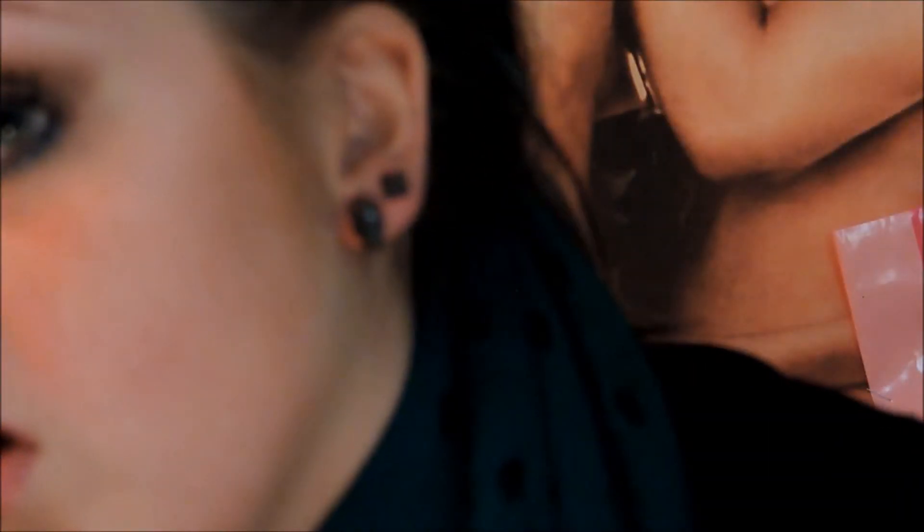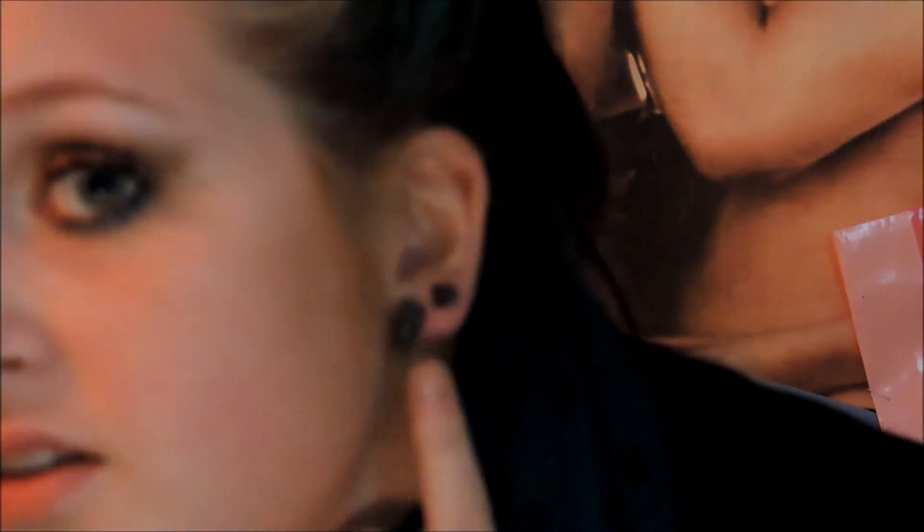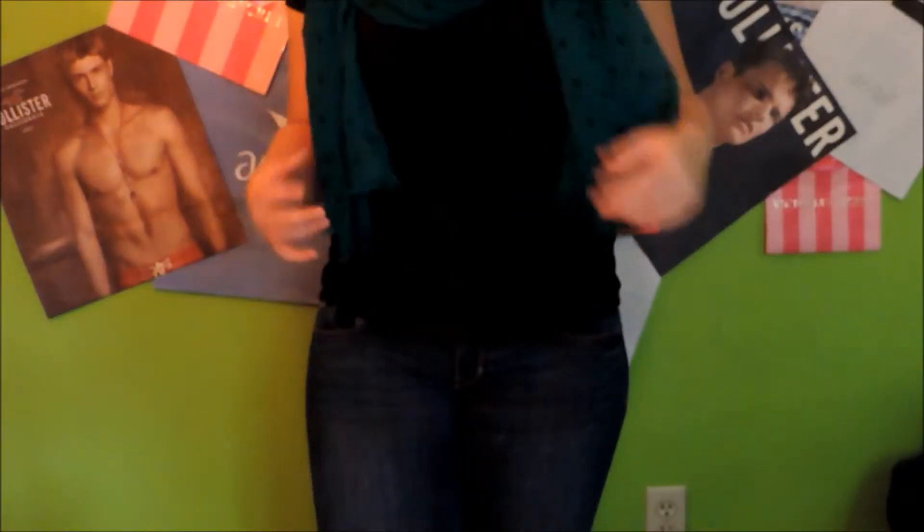The earrings I'm wearing today are from Tilly's that I showed in a haul not too long ago — I'll link that over here. I'm wearing the skulls from that and the square studs.